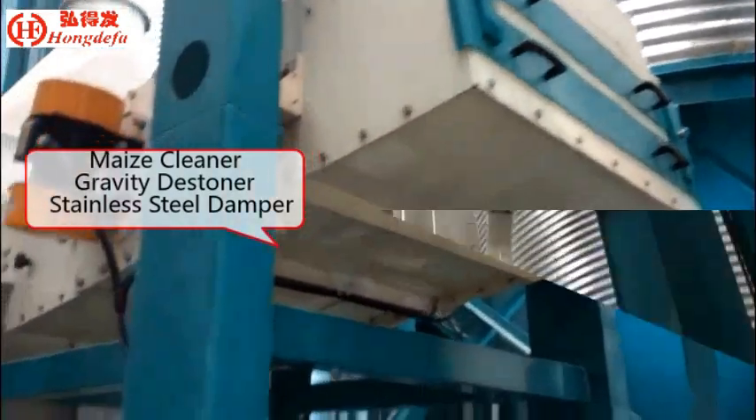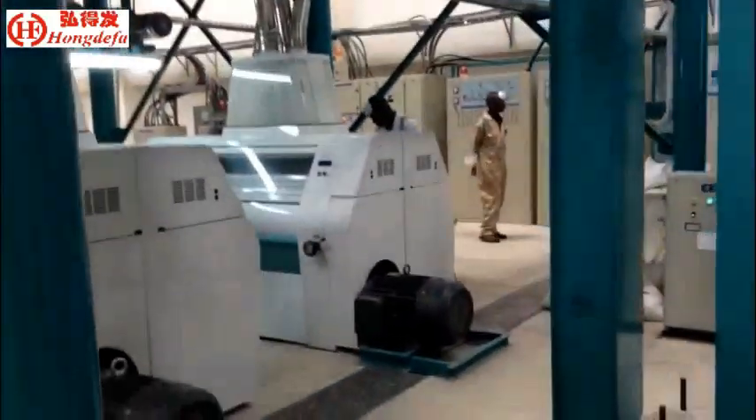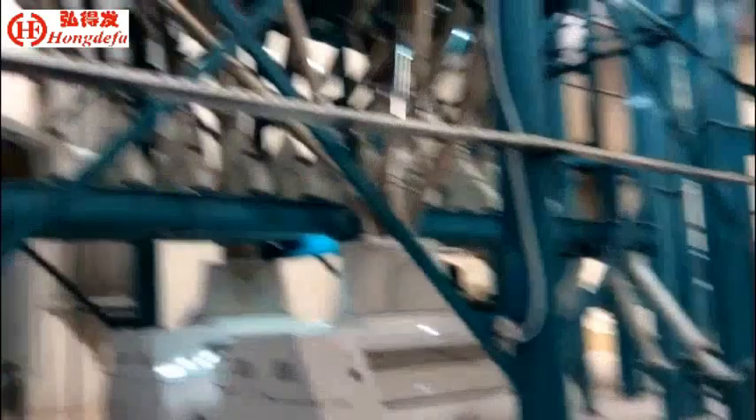The cleaning section includes a maize cleaner, gravity destoner, and moisture damper. The de-germinator uses European technology, and the roller mill is the most advanced automatic roller mill.